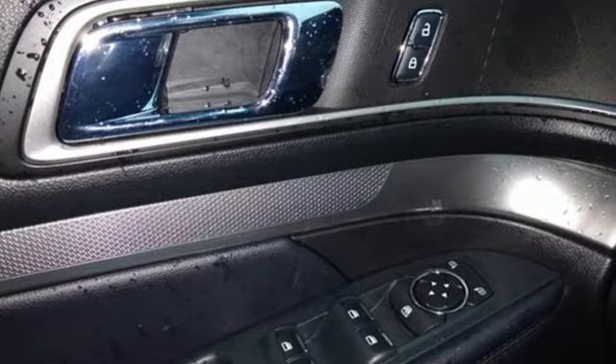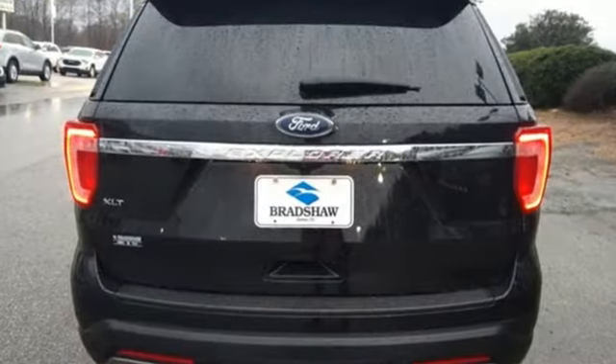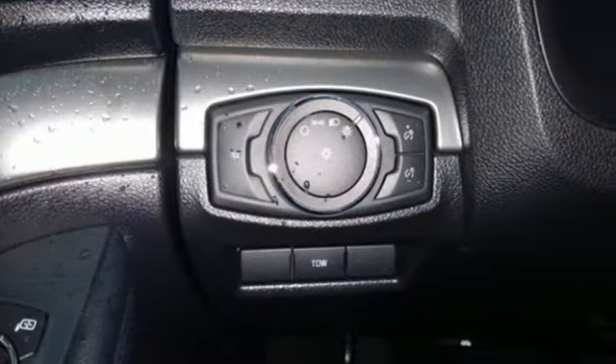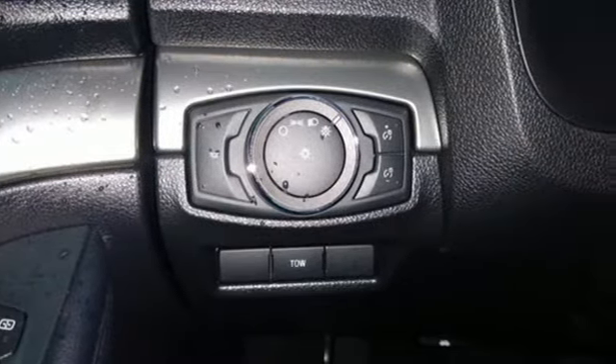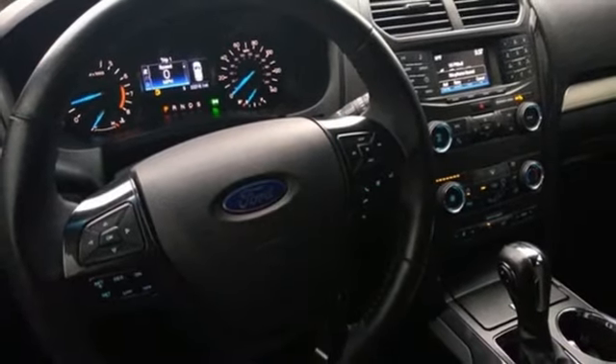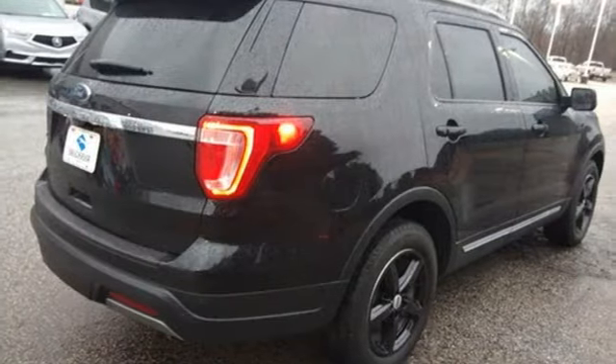V6 engine, leather steering wheel, streaming audio, rear parking sensors, manual tilting steering column, doors and push-button start proximity key, AM-FM satellite radio, aluminum wheels, wireless phone connectivity, and automatic transmission.